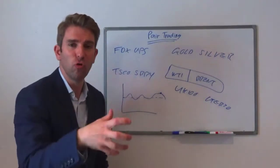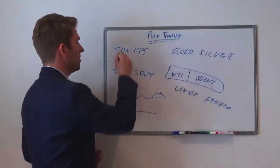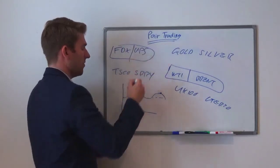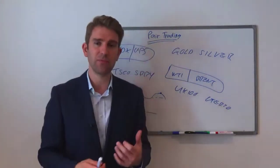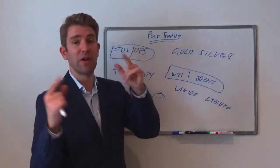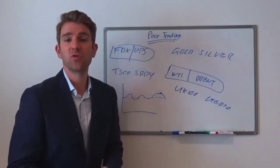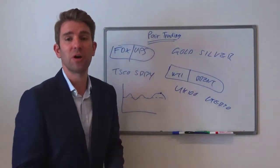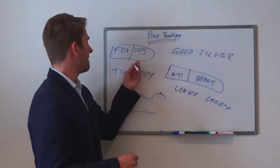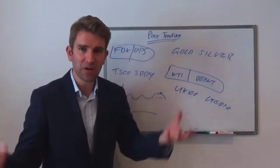Gold and silver would be another example. Going back to the FedEx and UPS example — they have the same costs in terms of employees, as discussed in the previous video. Perhaps UPS has got a contract and is doing well from it, but we're assuming that FedEx is going to be more aggressive in getting contracts. So we strip out everything that affects them both and purely trade that differential.